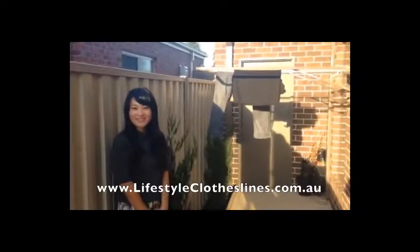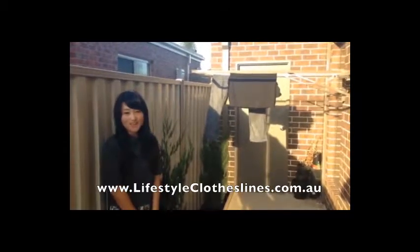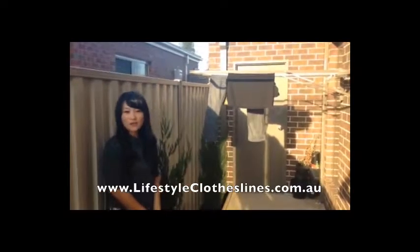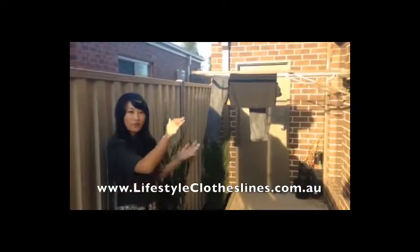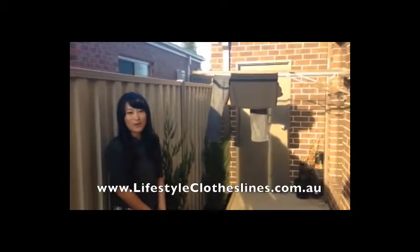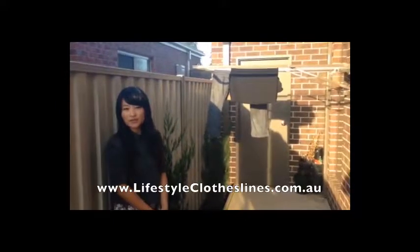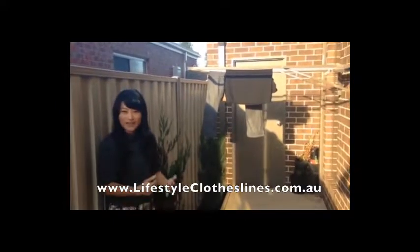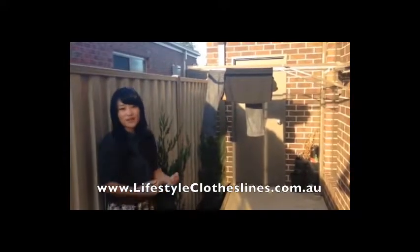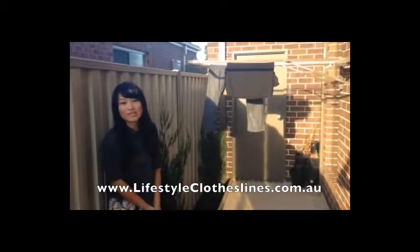Hi everyone, my name is Kelly. I just want to introduce the clothesline we bought from Lifestyle Clotheslines. As you can see, we have a very narrow walking path around the house, so we've been looking for a perfect one which you can fold down when you're not using it, and yes, we found it on the Lifestyle Clotheslines website. We ordered online and it took less than a week to arrive. Once it arrived, the package came with instructions on how to put it on. It was very straightforward and my husband and I did it in less than two hours, so everyone can do it.